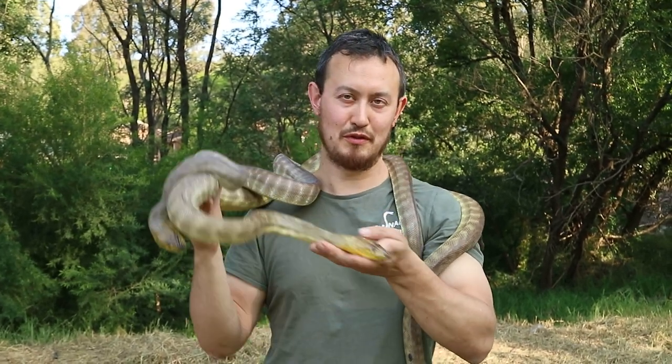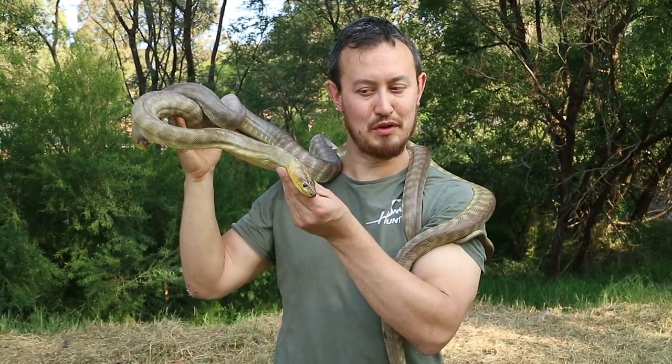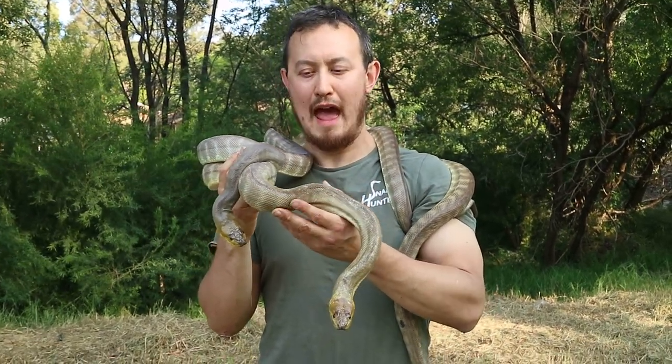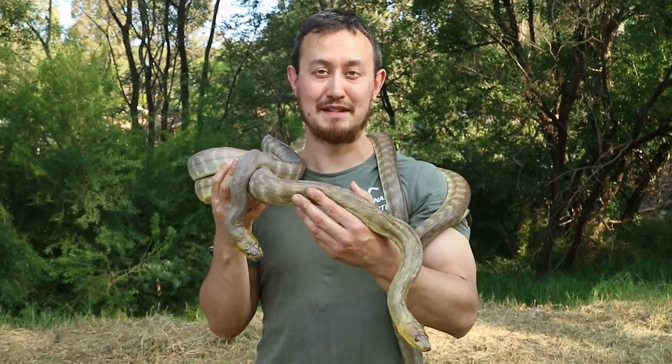These are absolutely beautiful snakes, and as you can see they've got a beautiful yellow head as well. They typically grow about 1.5 metres long, however they can grow up to 2.5 metres.